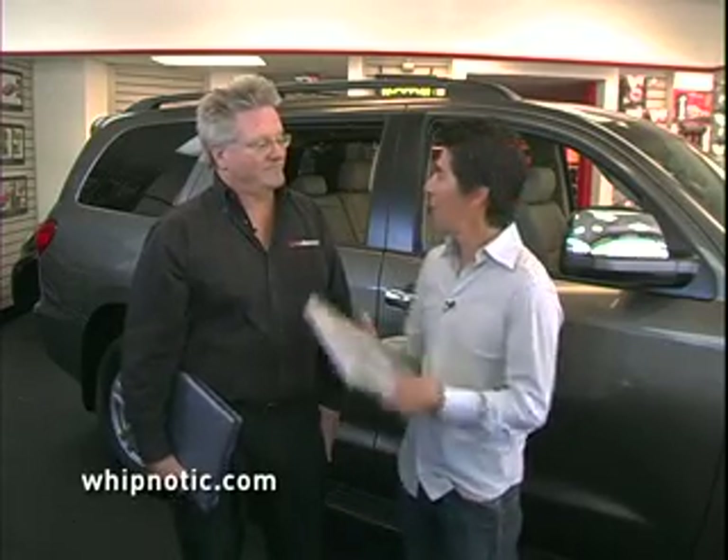We have a brand new product called AutoNet. It lets you surf the net and grab email right from your car. So I can take my laptop, go in the back seat, and surf? Exactly right. Let's go surfing. Let's do it.